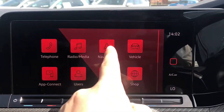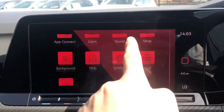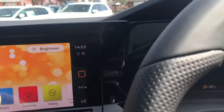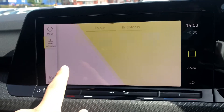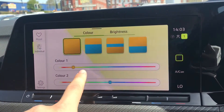Coming onto the entertainment screen, we have telephone, radio, navigation, vehicle, app connect, sound, and shop. On the next page we have the background settings. Going into background we have the ambient lighting — here we have presets for different colours so we can set the tone and mood of our driving experience to match your preferences. You can also create your own colour combinations with the different sliders to really give the car your own custom look and feel.